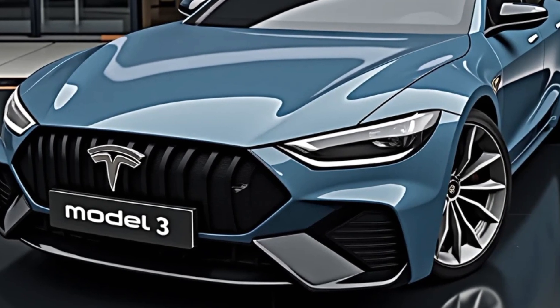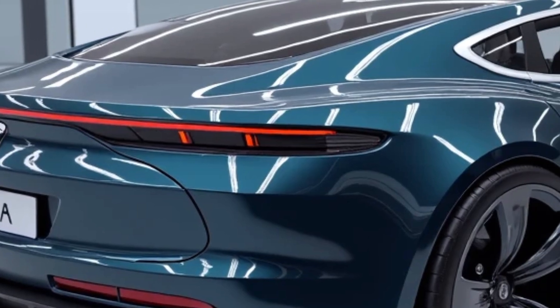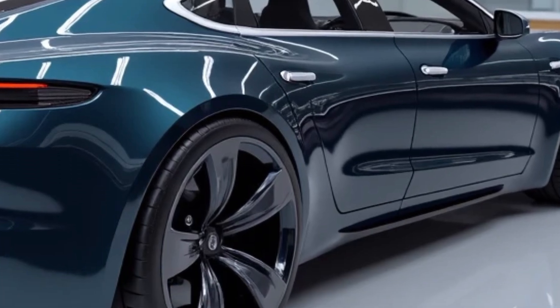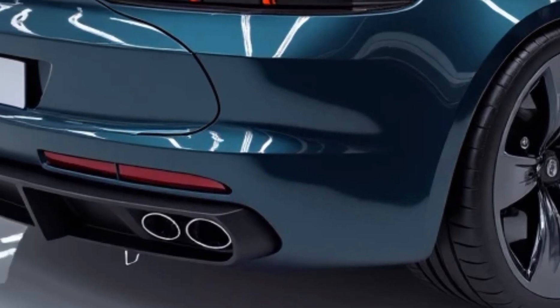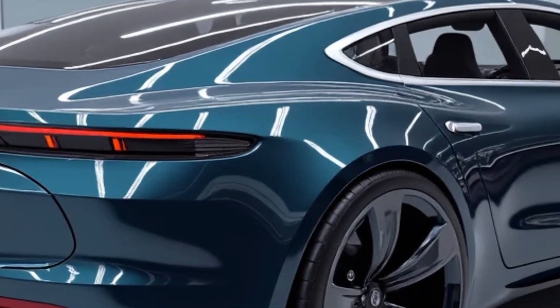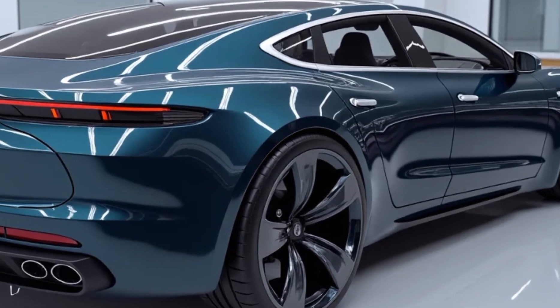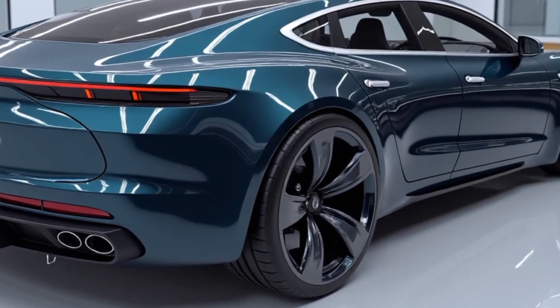Inside, the upgrades are even more noticeable. Tesla has completely reworked the interior for better comfort and a more minimalist experience. You'll find ambient lighting, improved sound insulation, soft-touch materials, and a refined dashboard with updated trim. The 15.4-inch touchscreen remains the command center for almost every function, from navigation and music to climate control and vehicle settings.